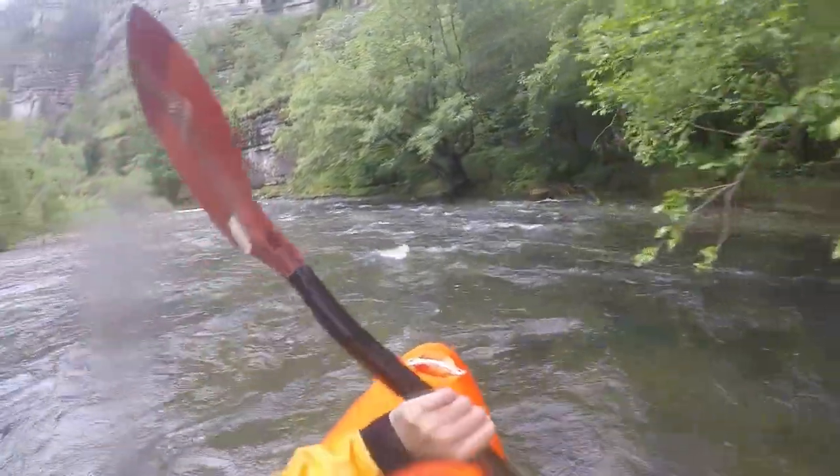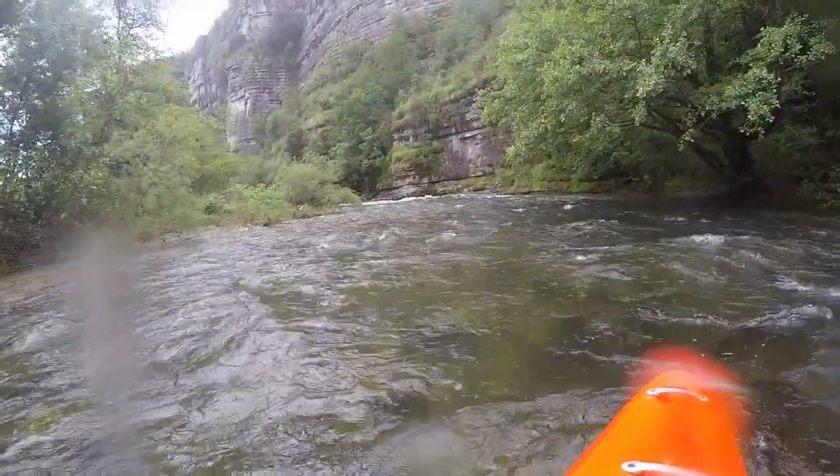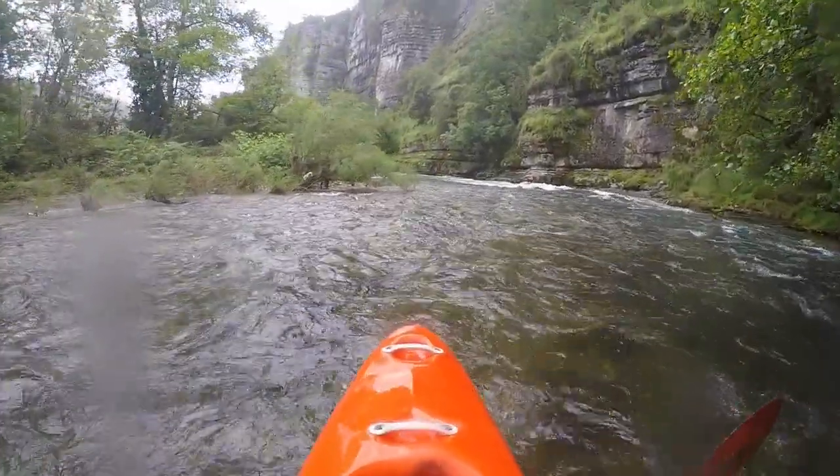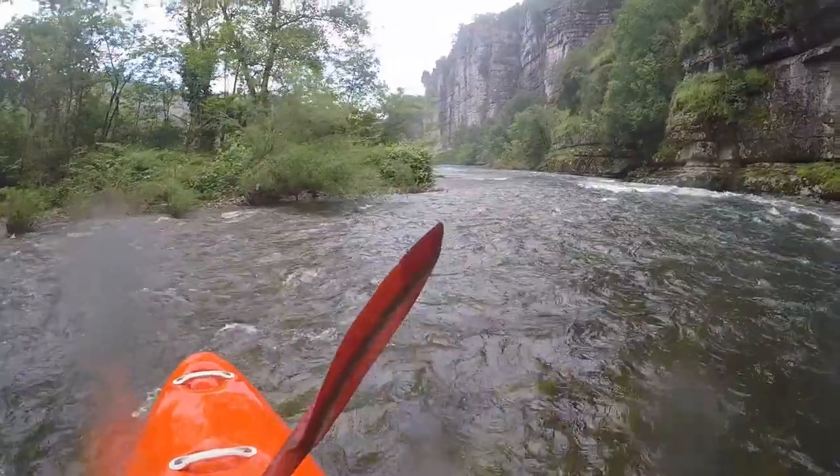This section is fairly easy white water, but becomes dangerous during floods as the water then pushes into hollowed-out rocky areas.